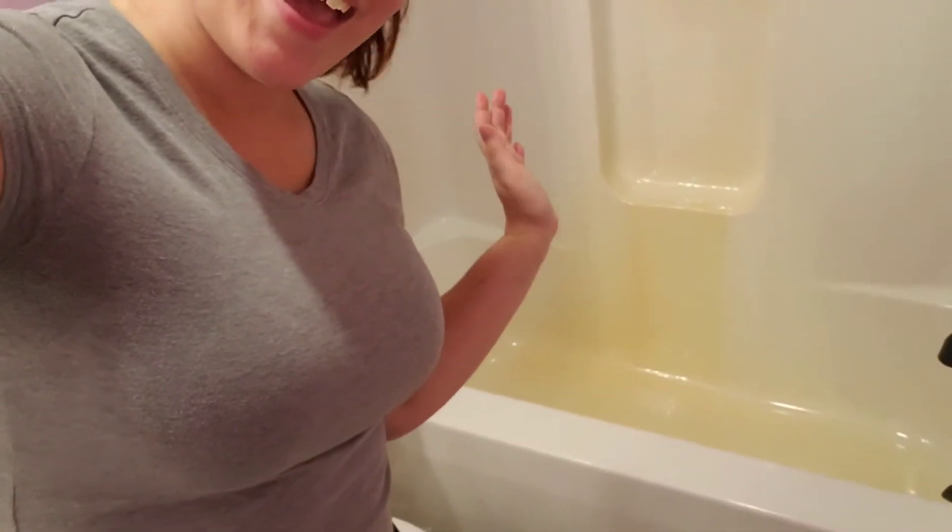Hey guys, I'm just making this quick video to show you how I clean my bathtub. We live in a house that has well water and I absolutely hate it because it turns your toilets and your showers yellow. I learned this from the last house we lived in — I couldn't find anything to get the yellow to disappear.